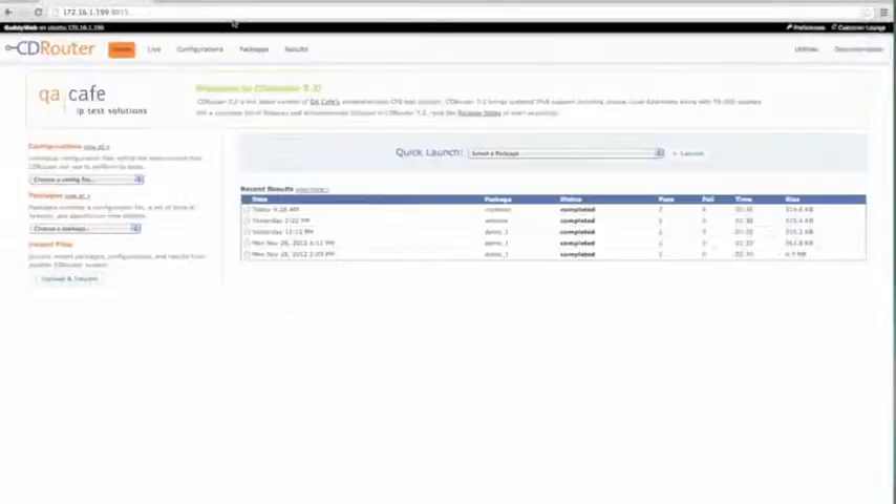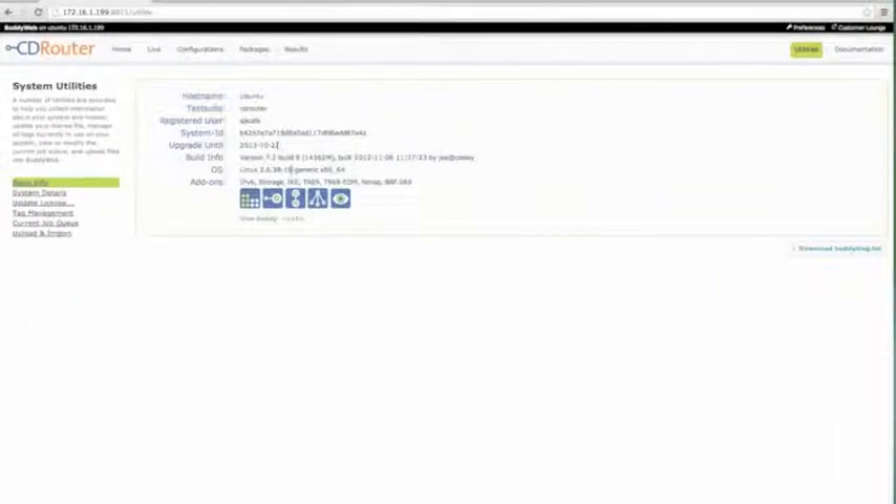To get the tests installed, the BBF.069 add-on is a new component on your license file. Once you have it enabled, there will be an additional component to download and install, and these new tests will show up under the BBF.069 testing area within CD Router. That's the quick demonstration to give you a sense of what it's going to be like to run these tests.